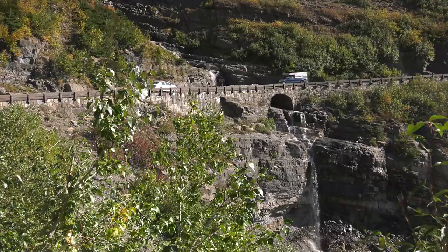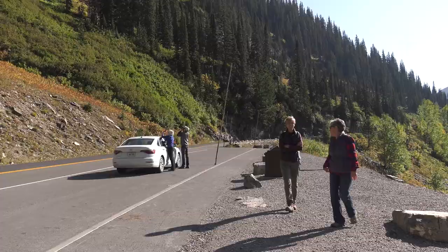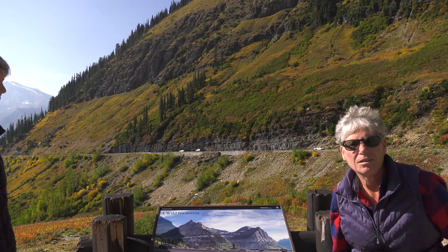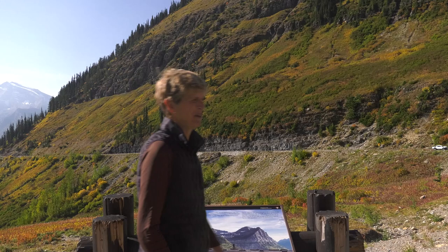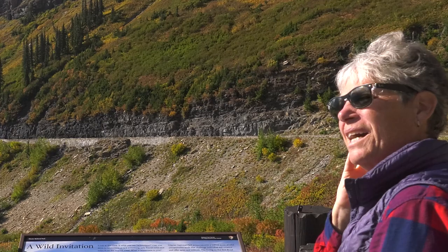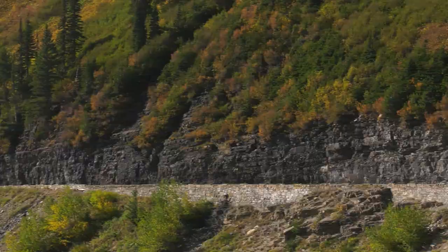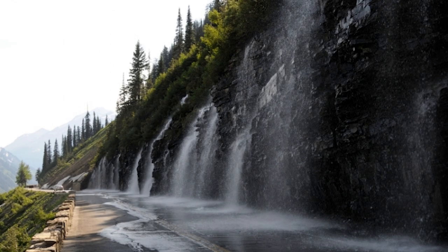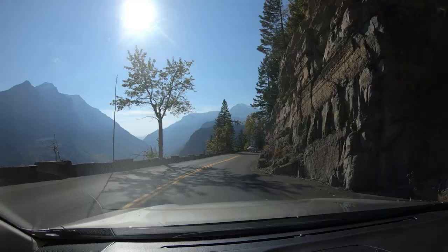That's the Weeping Wall behind them — one of the landmarks on the road. It's called that because water weeps out of the rock during the early season snow melt. It does more than weep, making it a great place for photographers. Just past it, it gets twisty again. It's easy to see why the Sun Road has a vehicle length limit of only 21 feet — anything longer just can't make it around the bends. In the autumn there's remarkable color behind every corner.